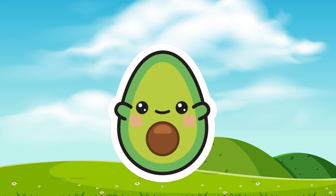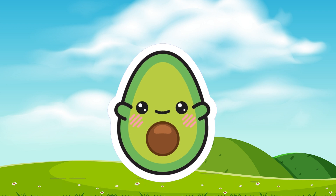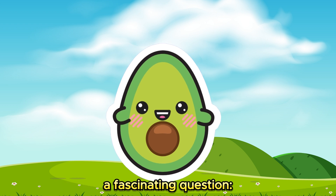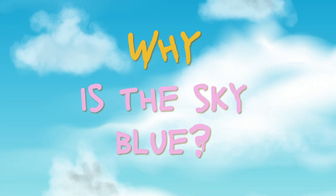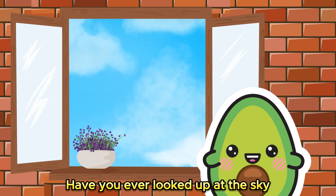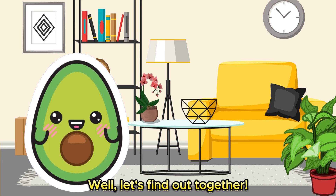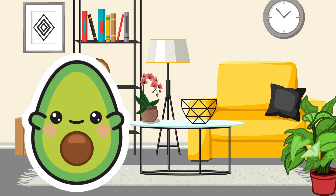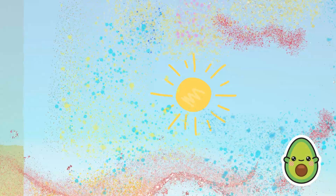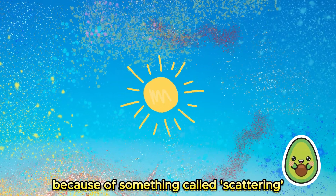Hello, welcome back to our exciting world of learning! Today we're going to dive into a fascinating question: why is the sky blue? Have you ever looked up at the sky and wondered why it's blue? Well, let's find out together. The answer involves a bit of science and magic. The sky looks blue because of something called scattering.